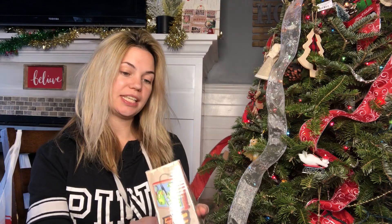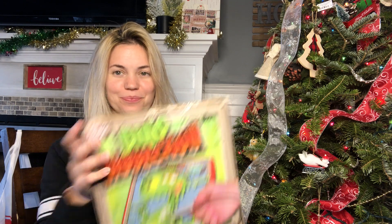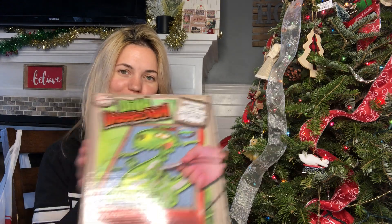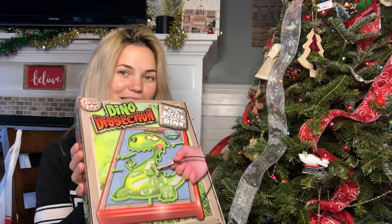Then I purchased this Dino Dissection. It reminds me of Operation, and I loved that game, so I think my little one will love this. These were both $5.